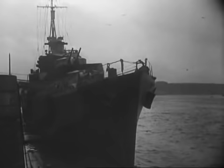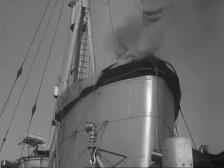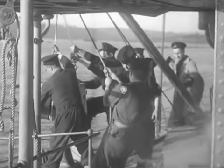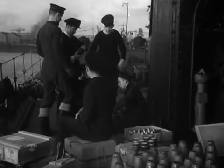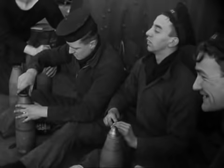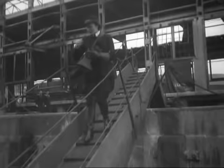His Majesty's Destroyer Jovial, after a strenuous period of active service, has been in for a boiler clean. Now the job's done, she's ready to sail again. Funnels are covered, boilers are cold, but soon steam must be raised. Stores, equipment, and all the 101 necessities of a fully commissioned ship are brought aboard — not forgetting a good supply of ammunition.